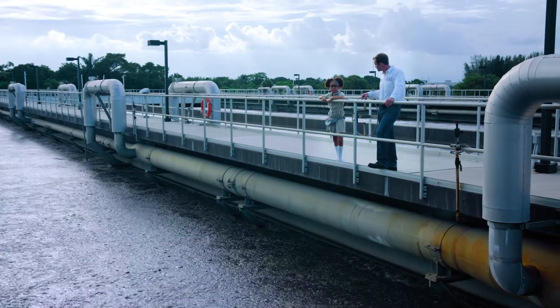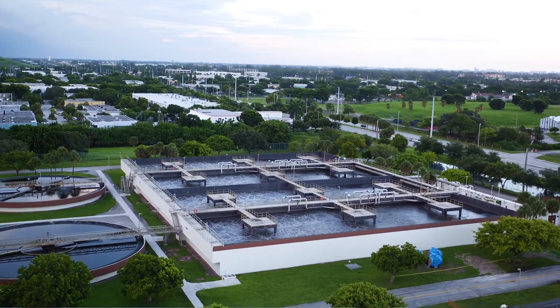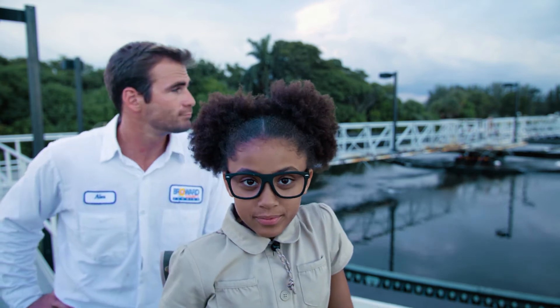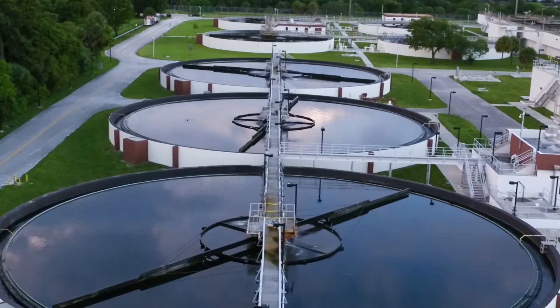The mixture that's left is called activated sludge. Sounds like a supervillain, right? So sludge is still sludge, that's why we send it to the clarifier. It's sent to the clarifier, which helps the sludge settle to the bottom so the water can flow off.